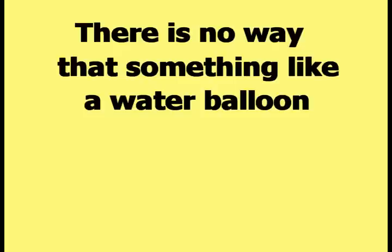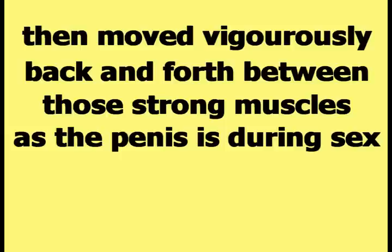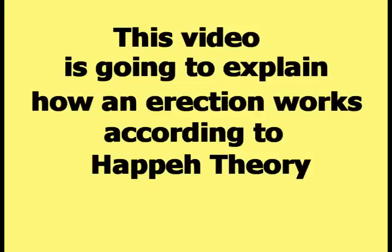There is no way that something like a water balloon could be squeezed in between the strong muscles of the female vagina, then move vigorously back and forth between those strong muscles as the penis is during sex, without bursting open. This video is going to explain how an erection works according to HAPI theory.